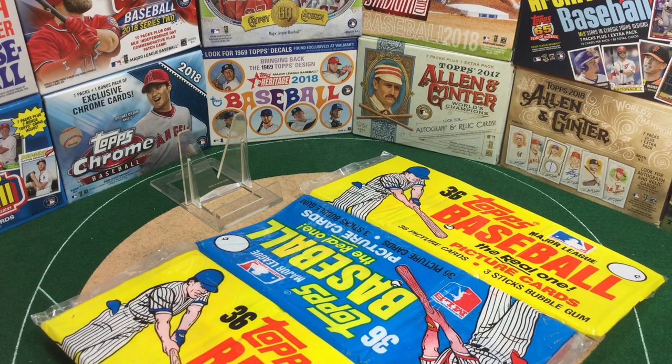Hello, sports fans! Welcome to the broadcast. I'm Jason Aaron Goldberg, and this is Card Collecting Shenanigans.